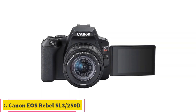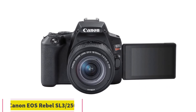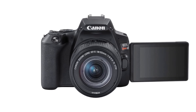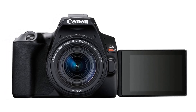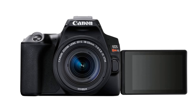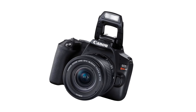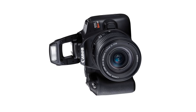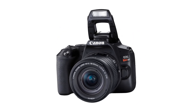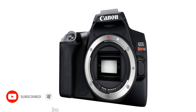Number 3: Canon EOS Rebel SL3-250D. The Canon EOS Rebel SL3-250D is part of Canon's entry-level SL series, designed — as the initials suggest — to be small and lightweight. In fact, it's the most portable DSLR Canon has ever produced. While it's not at mirrorless levels of portability, it's still very lightweight and easy to take on the go. With 4K video capability, quick burst shooting, and a solid autofocus system, it's a very well-rounded camera with a lot of value for its price.